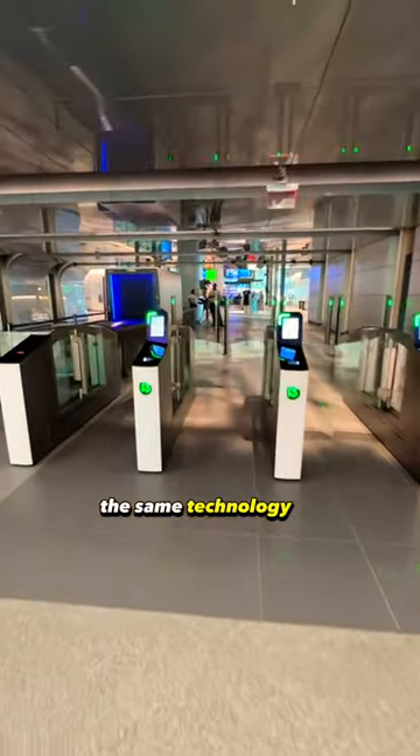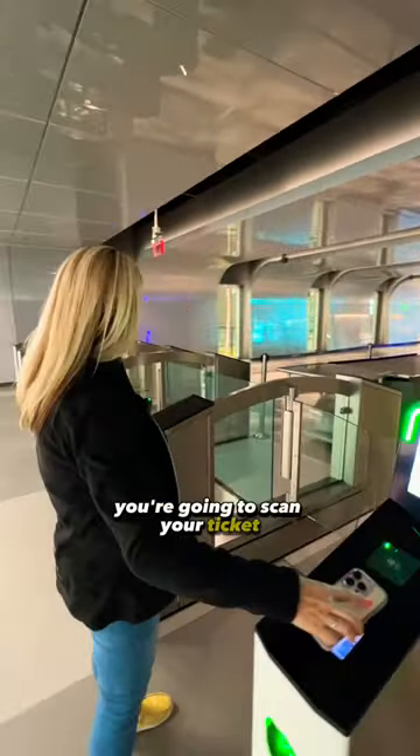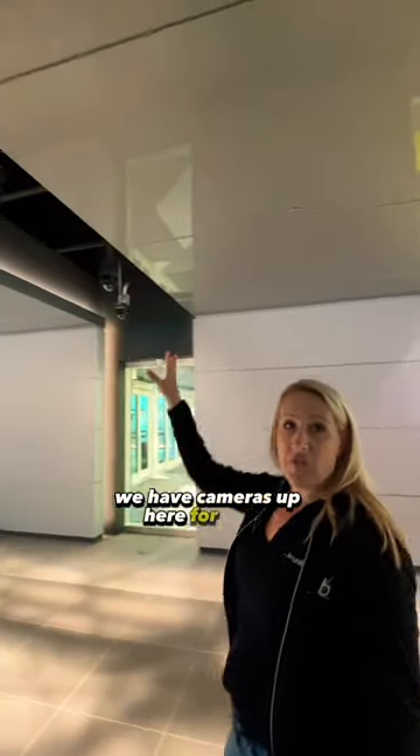Now we head through security. It's the same technology as TSA, but it's not TSA. The first thing you'll do is scan your ticket, then walk on through. It doesn't feel as intense as an airport — correct. They also have cameras up here for facial recognition.